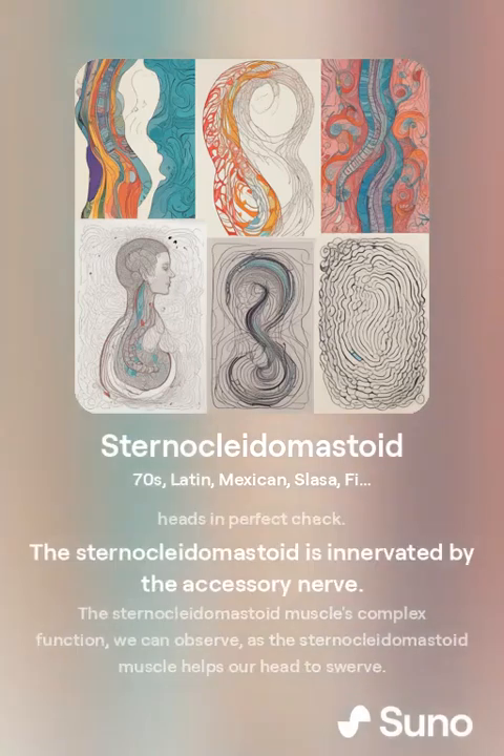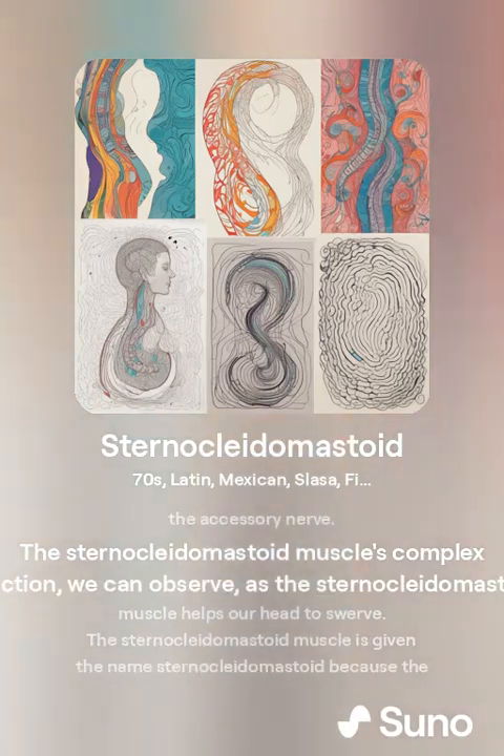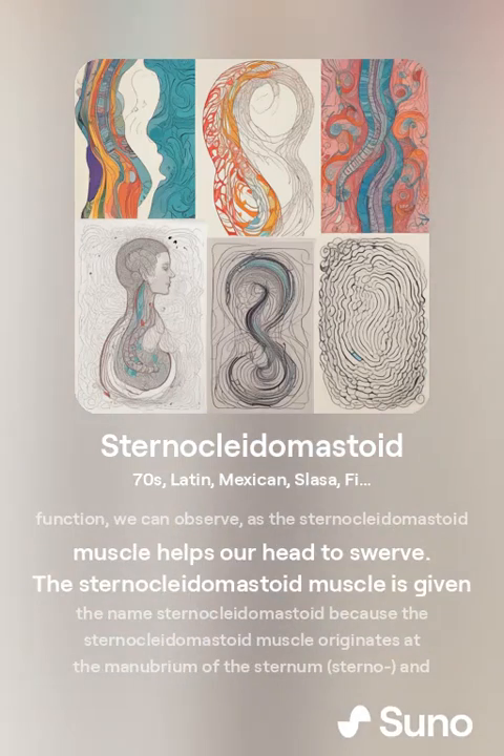The sternocleidomastoid is innervated by the accessory nerve. The sternocleidomastoid muscle's complex function we can observe, as the sternocleidomastoid muscle helps our head to swerve.